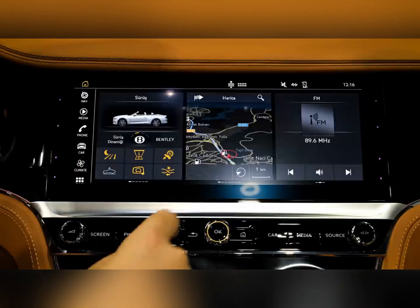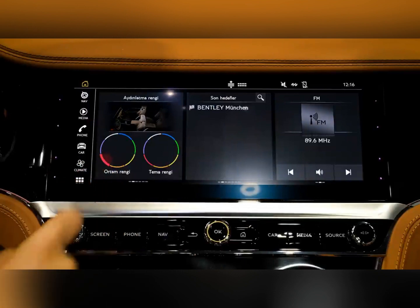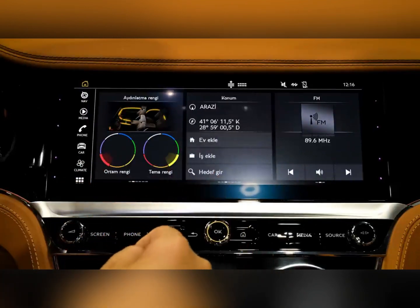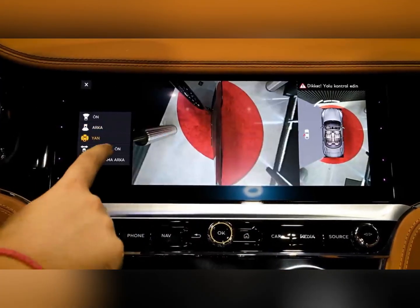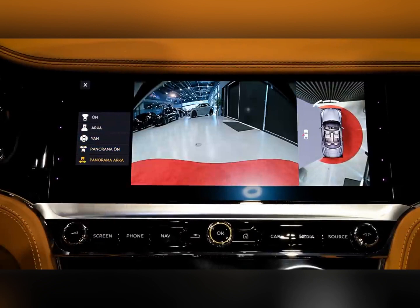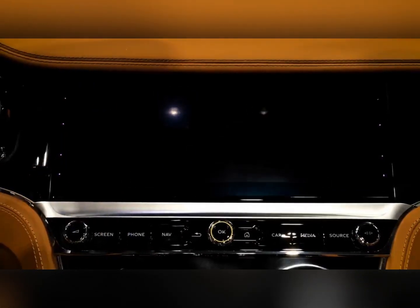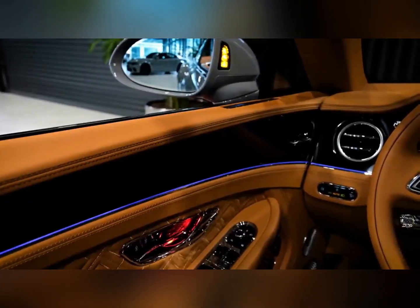For more information about the Continental GT's crash test results, visit the National Highway Traffic Safety Administration (NHTSA) and Insurance Institute for Highway Safety (IIHS) websites. Key safety features include: available automated emergency braking with pedestrian detection, available lane departure warning with lane keeping assist, and available adaptive cruise control.